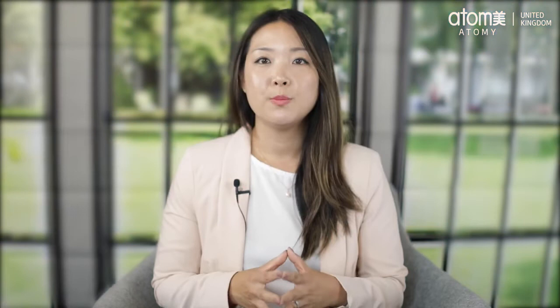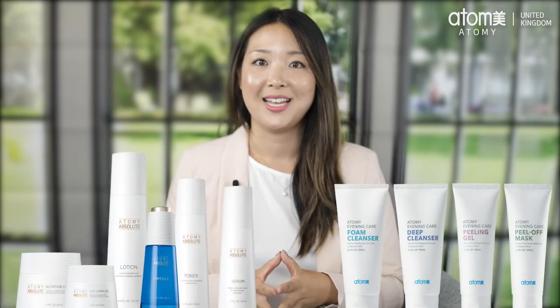What are mastership incentives? When reaching each mastership level you'll receive different incentives. For example, when you first reach sales master you'll get the absolute skin care set and an evening care set as a prize. These are detailed on our shopping mall website and on Channel Atomy. It's worth mentioning these are one-off incentives for the first time you hit a new mastership level.